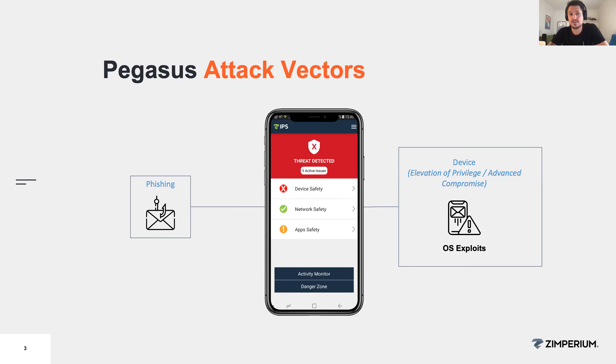Pegasus is also able to take screenshots, so even if they were not able to decrypt your messages, if the app was open they can get a screenshot and literally read them. It can also read emails, contact lists, and browsing history. Basically, whatever is happening on the device, they can do it.